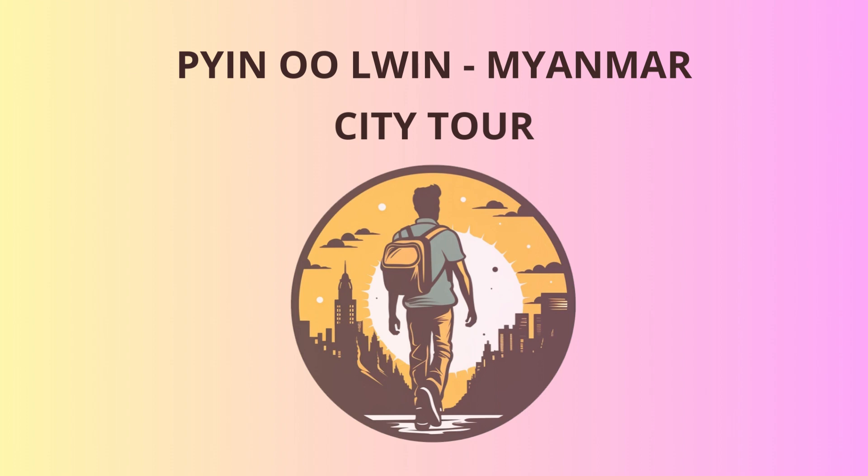Our first stop is the National Kandagi Gardens, formerly known as the Botanical Gardens. Established in 1915, these gardens were initially designed to be a recreation spot for British officials during the colonial era. Stroll through the lush greenery, marvel at the vibrant flowers, and take in the captivating landscapes. And don't forget to snap a few pictures to make your Instagram followers green with envy.